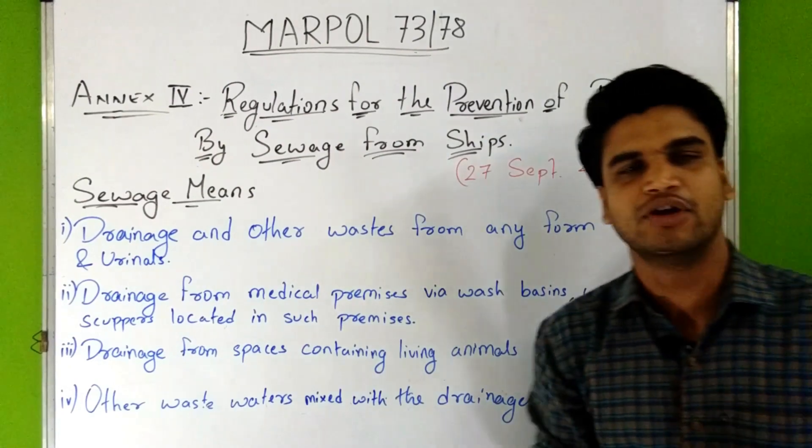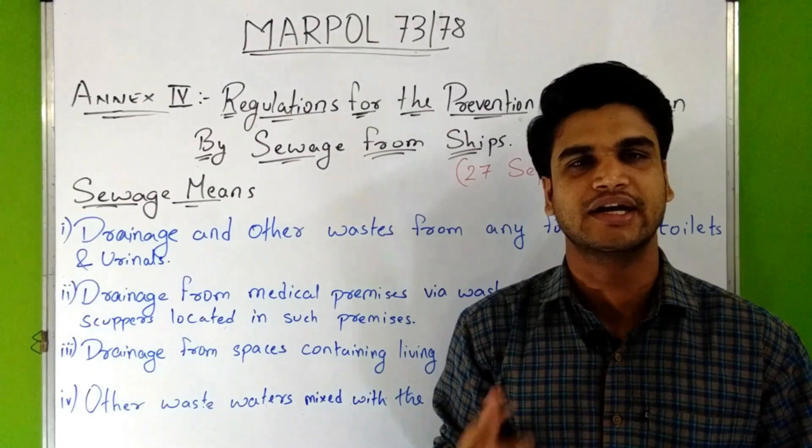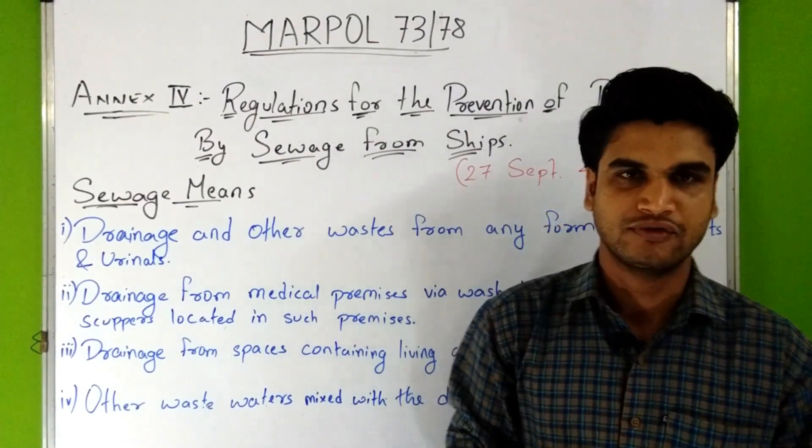This Annex 4 came into force on 27th September 2003, and the revised edition of this Annex 4 entered into force in 2004.